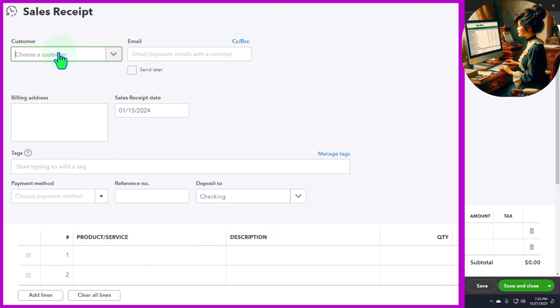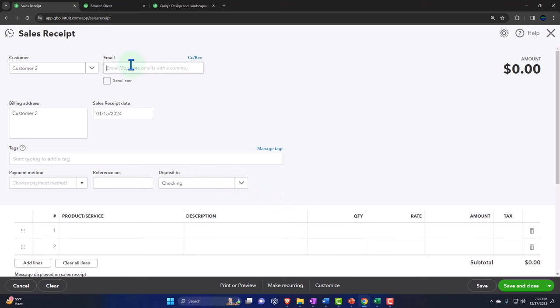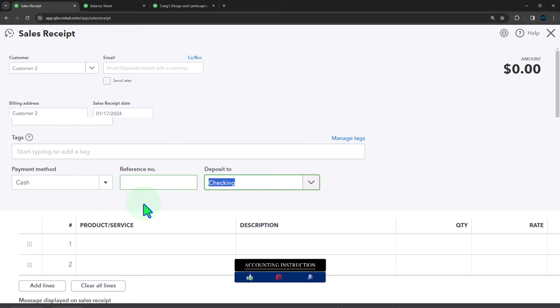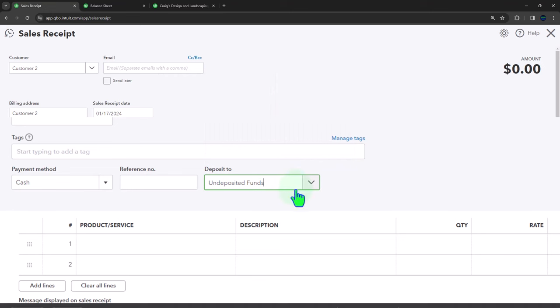We'll sell an inventory item — customer number two, tab through the setup. If we wanted to email it we have an email address. Let's make this on the 16th or 17th, and let's say this was a cash payment. If I sell it for cash I don't want to put it directly into the checking account because it's going to be grouped as one lump sum with multiple cash sales, so I have to put it into undeposited funds — same with a credit card payment.